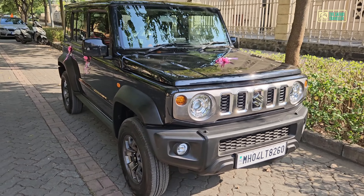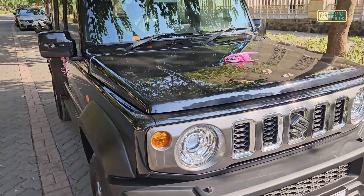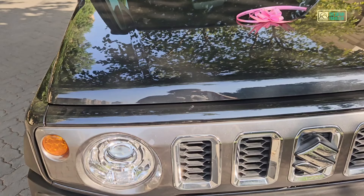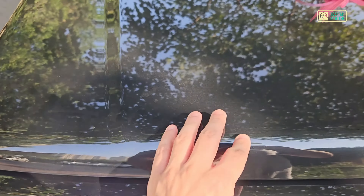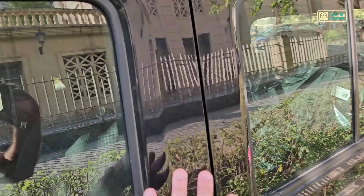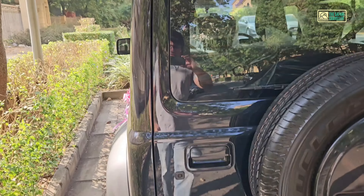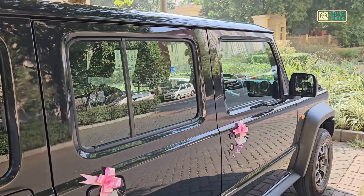This is our new Jimny. Let me show you the exterior. The paint quality is black and feels pretty good and consistent. If I talk about the panel gaps, they feel consistent too. I don't feel anything wacky or bad, so in terms of fit and finish I feel good.